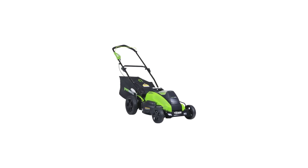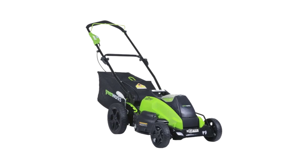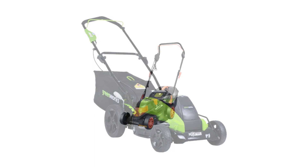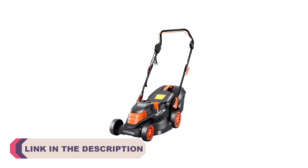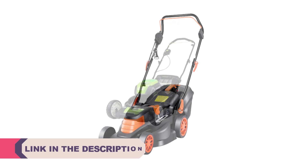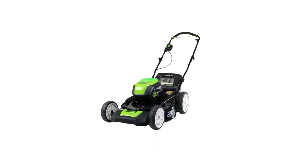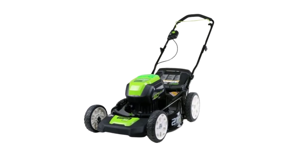Hi everyone, welcome to my channel product review top 5. Maintaining a lush and manicured lawn is a source of pride for many homeowners. To achieve that picture-perfect green carpet, you need the right tool for the job — a reliable lawnmower. With a plethora of options available in the market, finding the best one can be a daunting task. That's why we've done the research for you and compiled a list of the top 5 best lawnmowers.